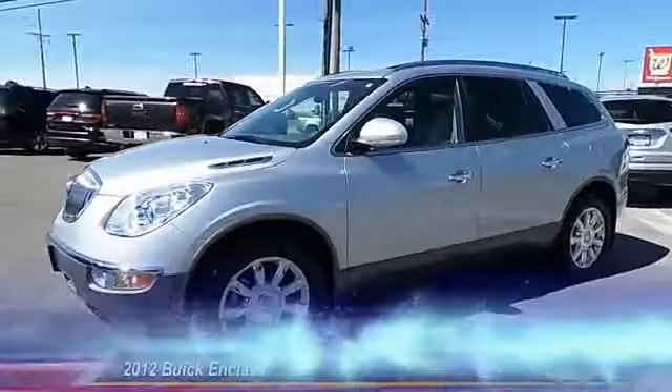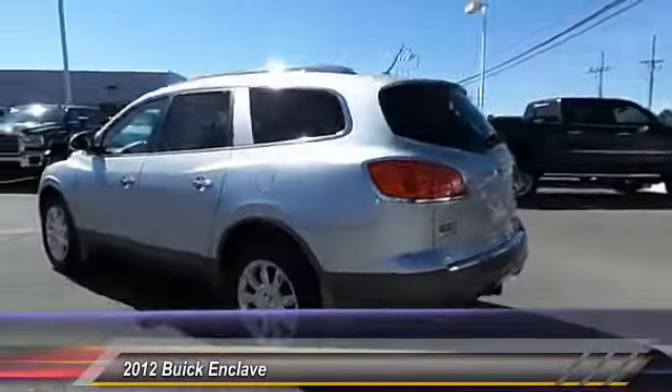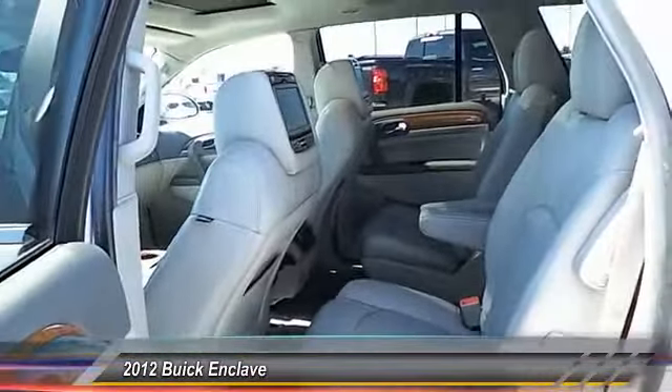The 2012 Buick Enclave offers three rows of seats standard with seating for up to eight passengers. Not only is it roomy and stylish, but Buick really did its homework on this vehicle — they did not cut any corners.